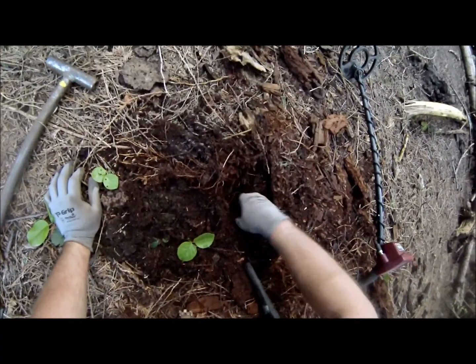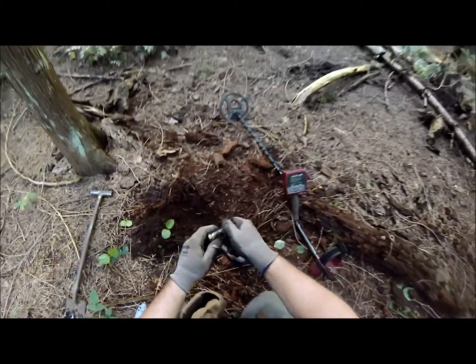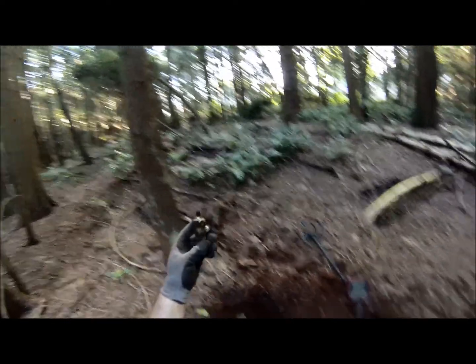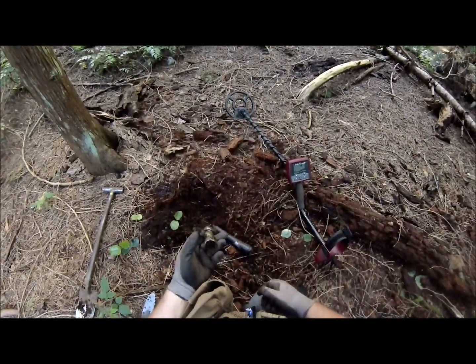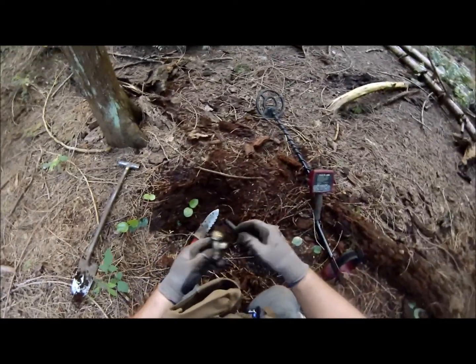Straight ahead — look at that. What's that doing in the middle of the forest, here in the woods? That's why it rang so high. Nice piece of brass.